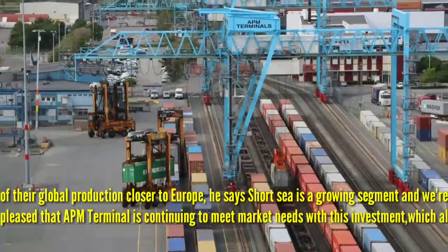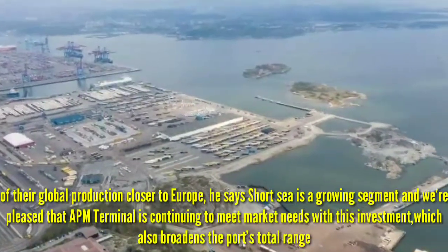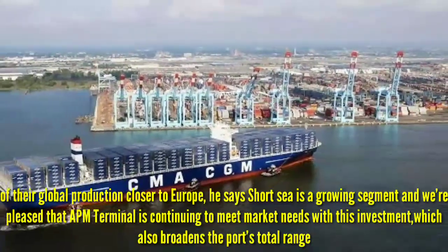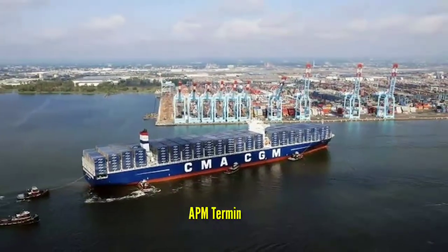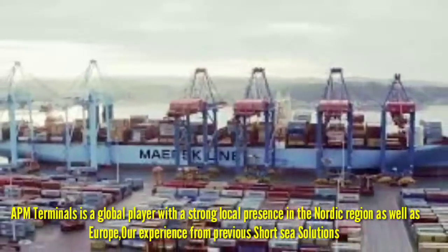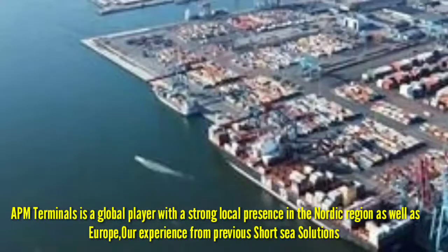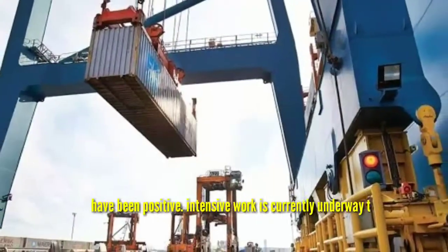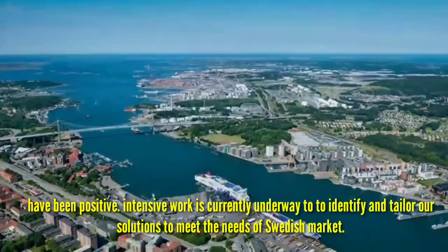He says short-sea is a growing segment and we are pleased that APM Terminals is continuing to meet market needs with this investment, which also broadens the port's total range. APM Terminals is a global player with a strong local presence in the region, and European experience from past short-sea solutions has been positive. Intensive work is currently underway to identify tailored solutions to meet the needs of the Swedish market.